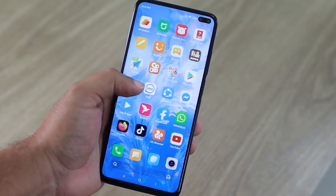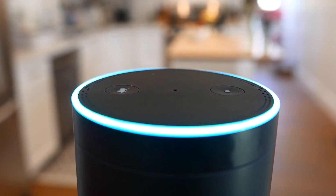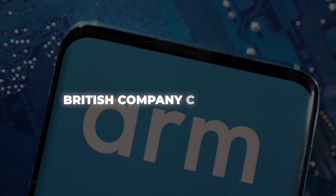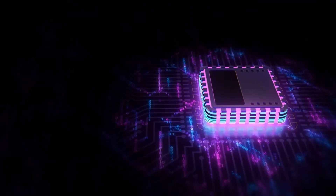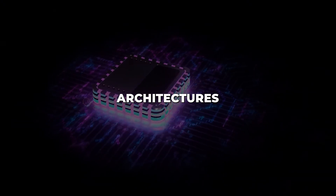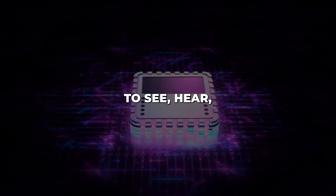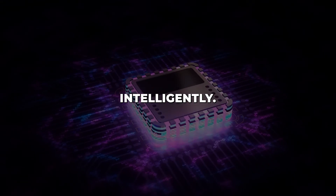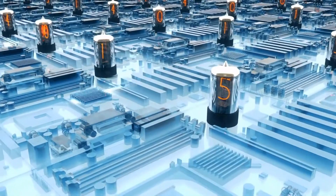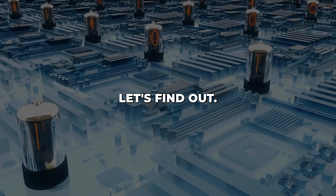Have you ever wondered what makes your smartphone so smart, or how Alexa can understand and respond to your voice commands? At the heart of these feats of modern technology lies a British company called Arm. Arm designs the brains inside billions of chips powering our connected world. Their chip architectures and designs are like the engine that allows devices to see, hear, think, and act intelligently. But Arm itself doesn't manufacture any chips. So how did they become so essential to big tech giants like Apple, Amazon, and Google? Let's find out.